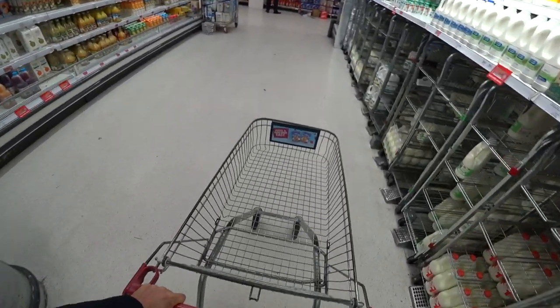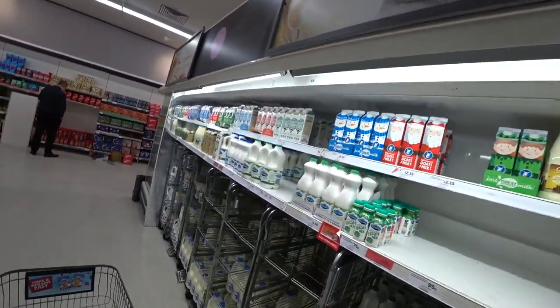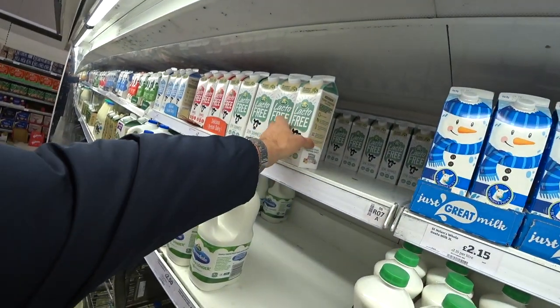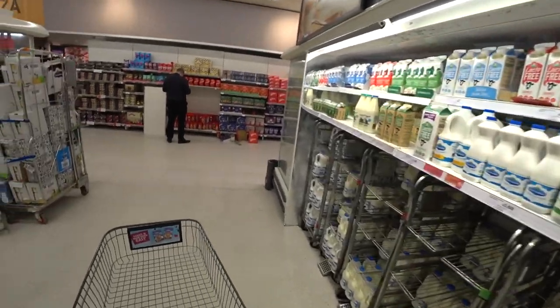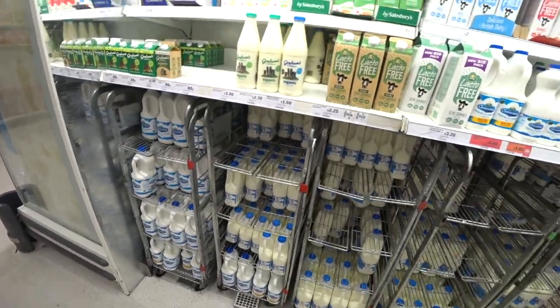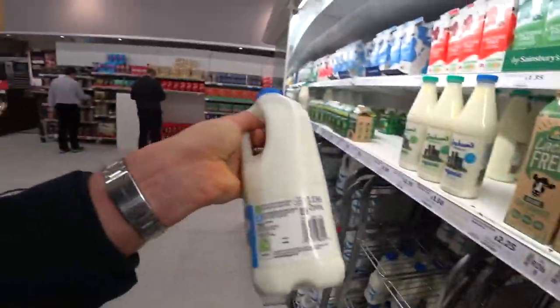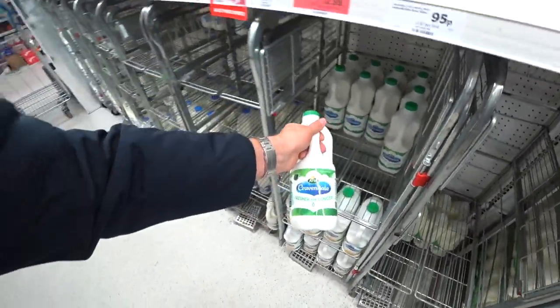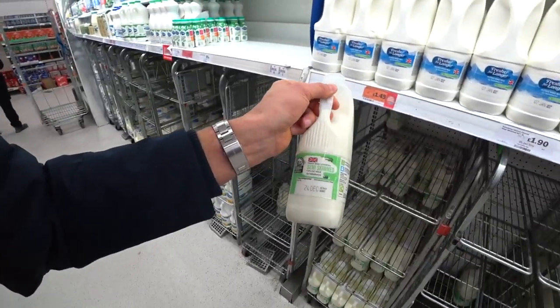Now we're in the milk section — this trolley is very difficult to steer. Let's look at prices: I usually have lactose-free milk, one litre for two pounds. For normal milk, you can get three litres for three pounds, or two pints for one pound forty-five.